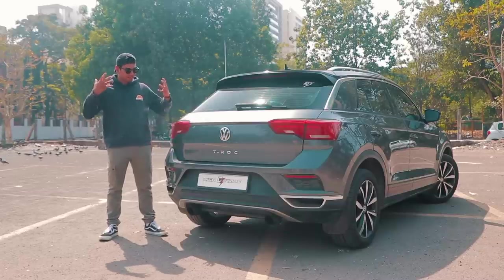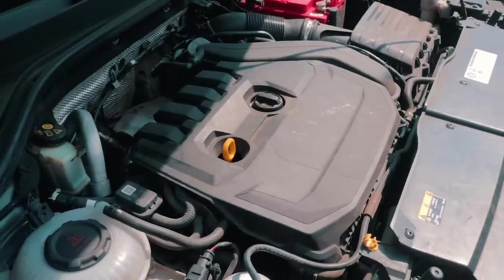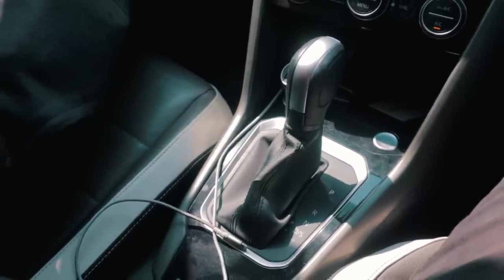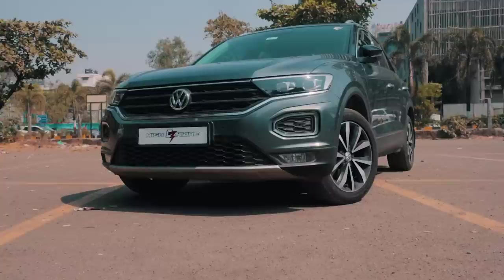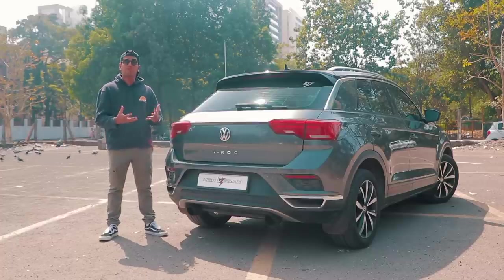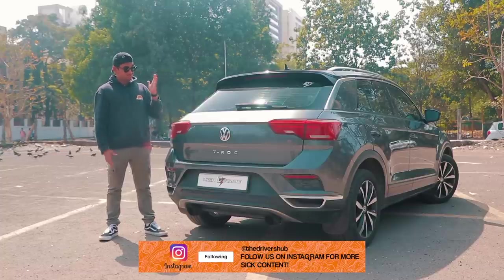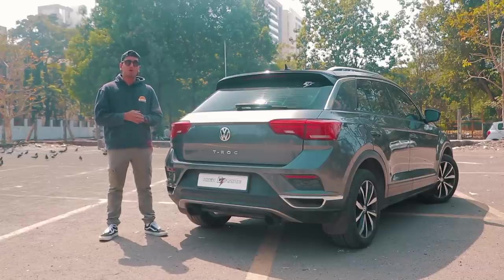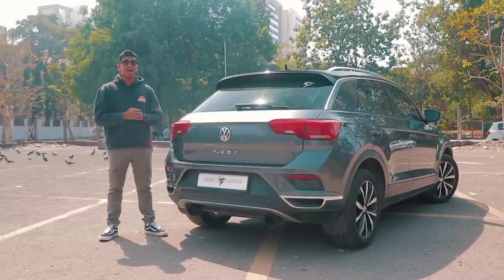The T-Roc is one of the coolest cars you can tune because it's so practical, very daily-able, and does everything you want. The 1.5 TSI is a good engine producing good power, plus you have the DSG so you can use it every day. The DQ200 isn't ideal — DSG failures are quite common — but if you can look past that, I just love the way it has been tuned. Venom Performance has done an amazing job. This is one of the coolest cars I've covered in the last few months and one of the first tuned T-Rocs I've seen. Let me know in the comments what you think — would you tune a T-Roc or keep it stock? Subscribe and follow us on Instagram, and I'll catch you in the next one.